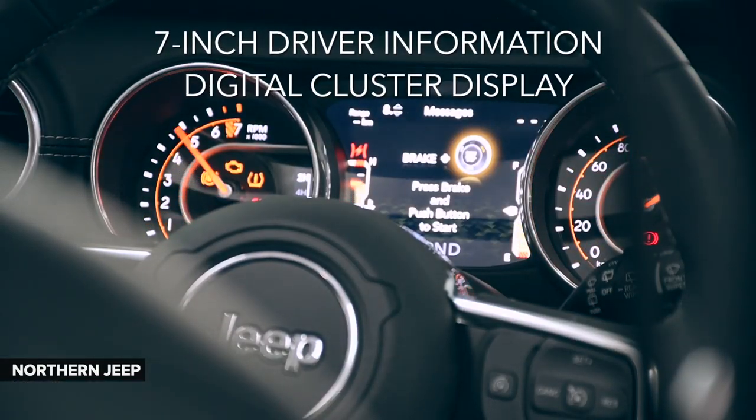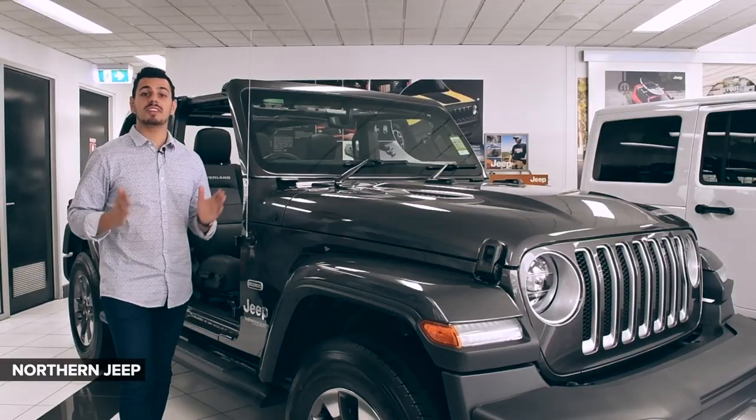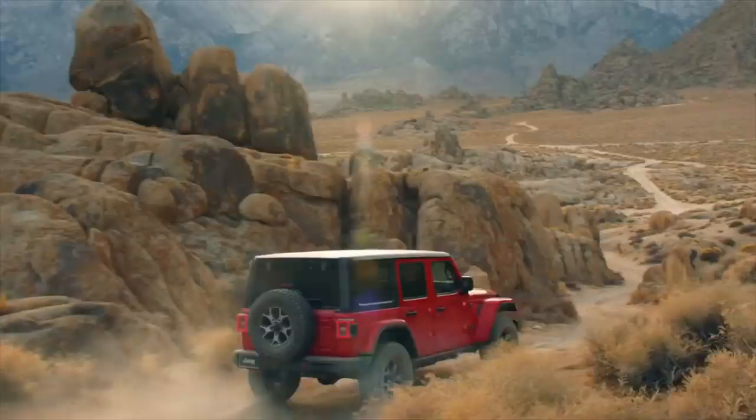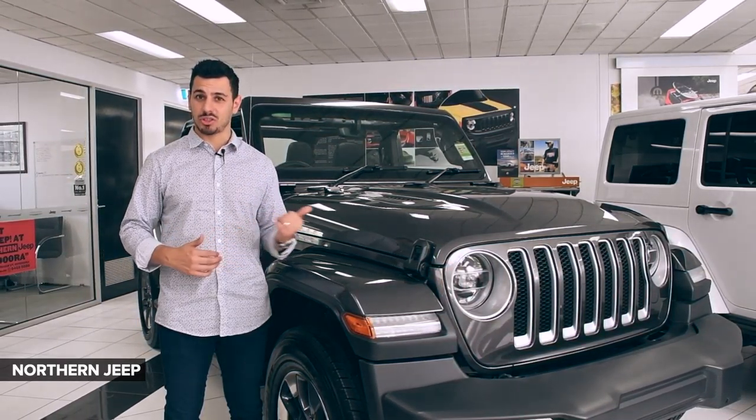And this 7-inch driver information digital cluster display allows you to view key driving data without losing focus on the road ahead. Having conquered a series of grueling tests over the toughest terrain, this all-new Jeep Wrangler proudly sports the Trail Rated Badge, proving its ability to handle any challenge you throw its way.